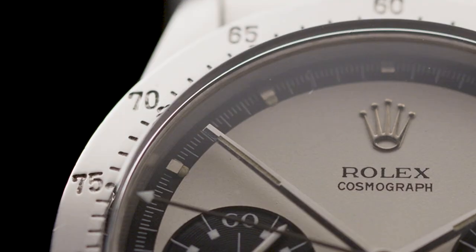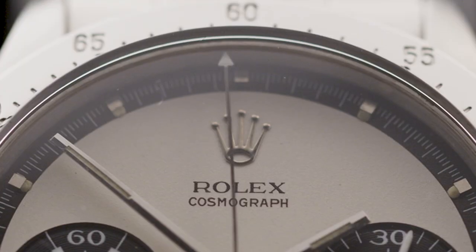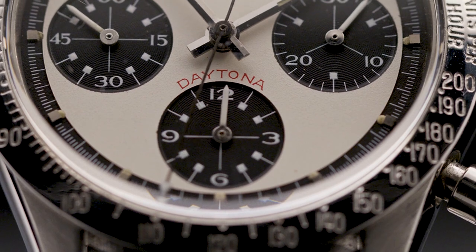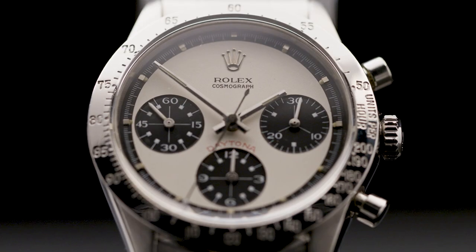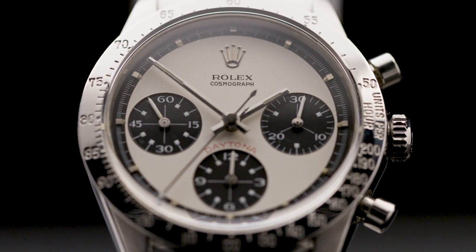This is the Rolex Paul Newman Daytona. It's a chronograph and it was really dedicated to motorsport enthusiasts, hence it's named the Daytona. This is a massively desirable piece for a collector, largely due to its rarity. It's got the Paul Newman dial which was made in very limited numbers.